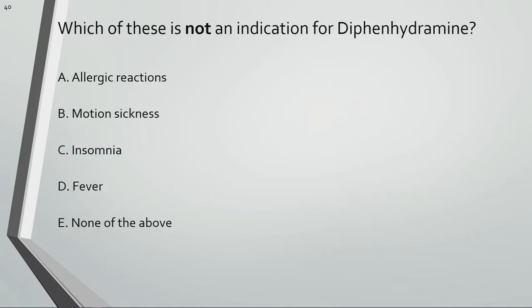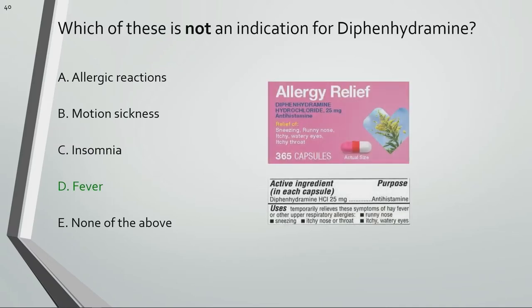Which of these is not an indication for diphenhydramine? Diphenhydramine or Benadryl is FDA approved for allergic reactions, motion sickness, and insomnia, but not fever. It is used for hay fever or allergic rhinitis.